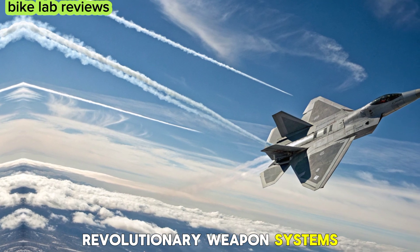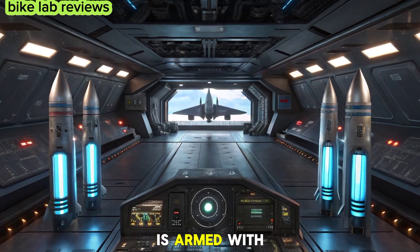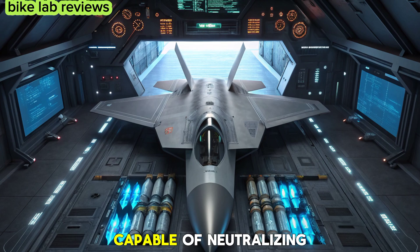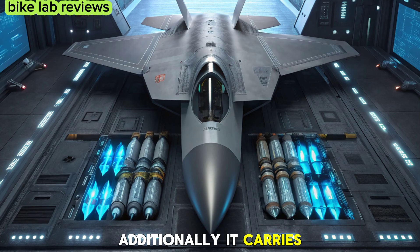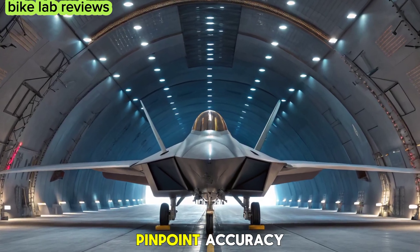The 2026 F-22 is armed with next-generation directed-energy weapons and hypersonic missiles. It features an internal laser weapon capable of neutralizing enemy aircraft and missiles at long range. Additionally, it carries AI-guided hypersonic missiles, striking targets with pinpoint accuracy.